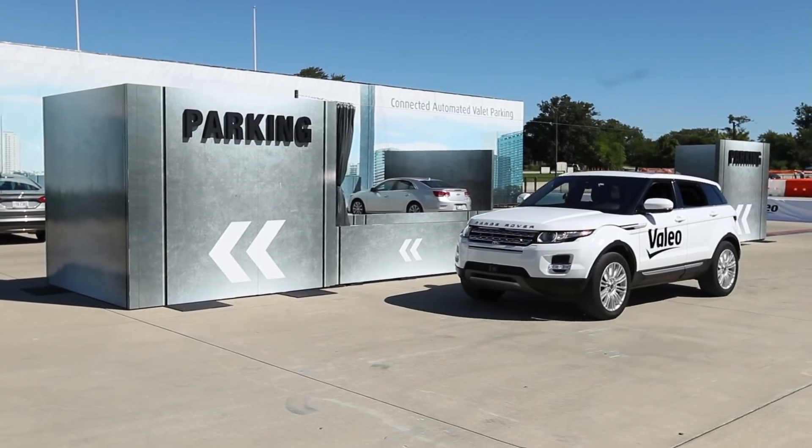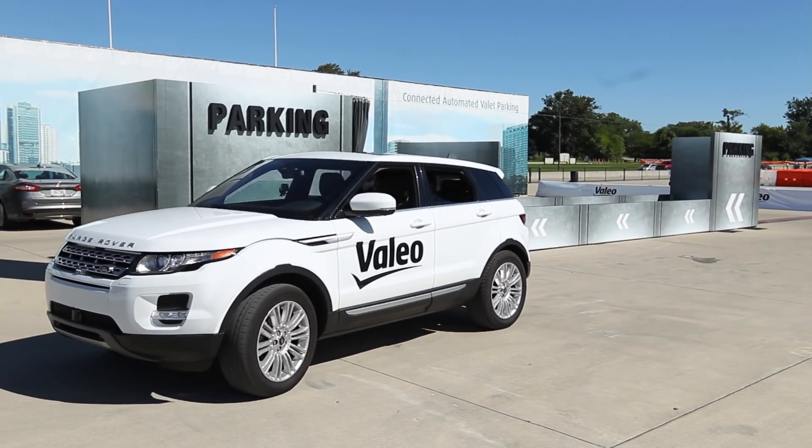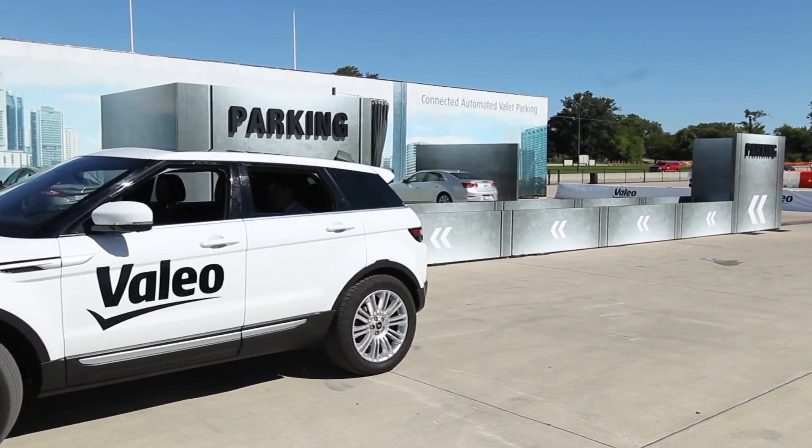What you see here is our connected automated valet parking. What we want to demonstrate is the future of automated parking, where you can get off your vehicle at the entrance of a car park or a multi-story underground parking, walk away, save your time for something else, and your car goes off finding a place and parking itself.